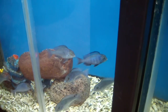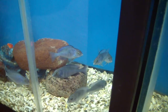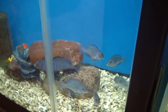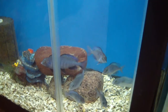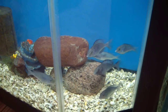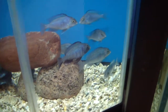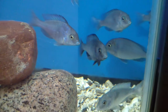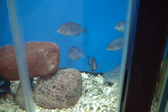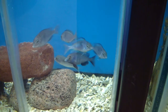Morii blue dolphins — dominant male right there. This whole tank is available right now. These guys are all around the two and a half to three inch range. We got seven fish in there. Want to move these guys on and get this tank clean again. There are a couple females in there, so you can get the whole group or just the males or females.